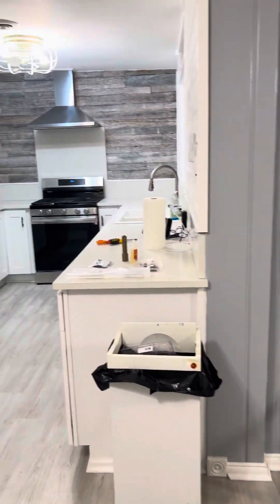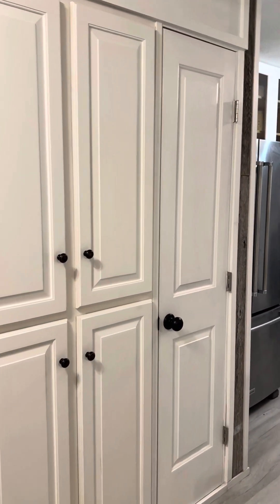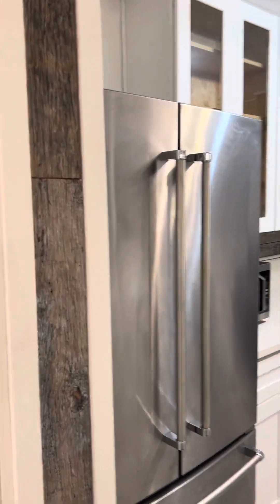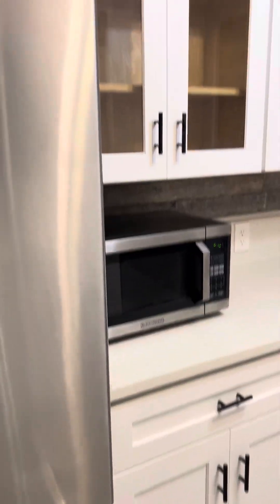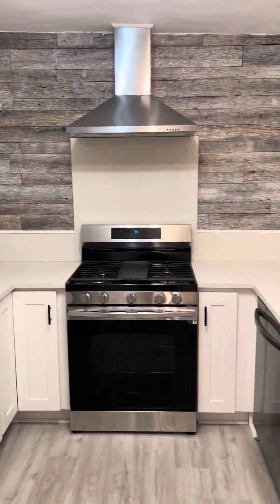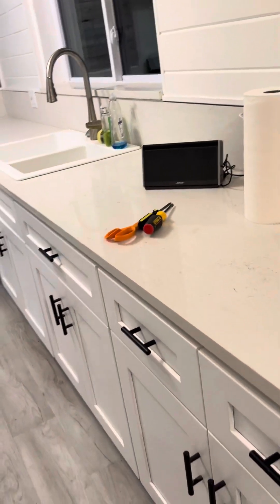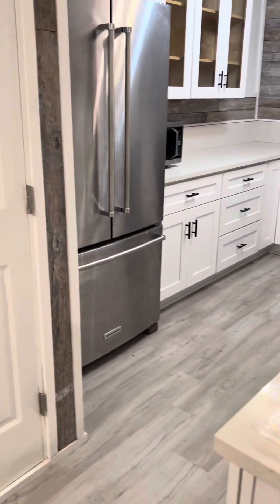And then here is the kitchen — it's just kind of a long, narrow kitchen.